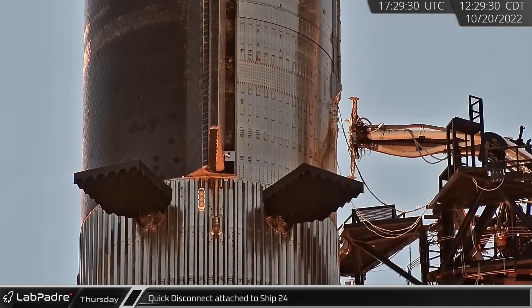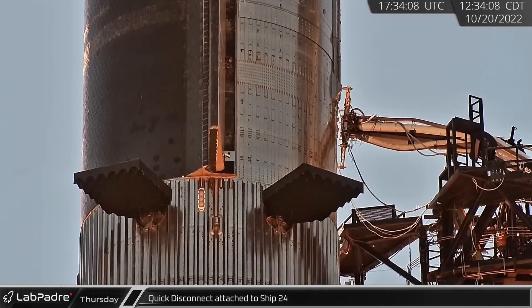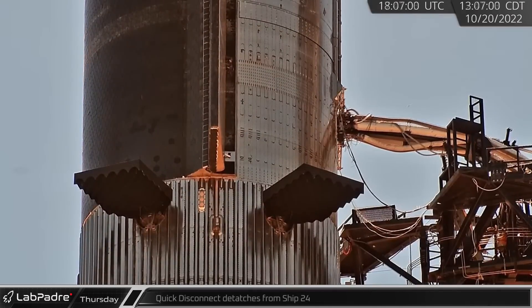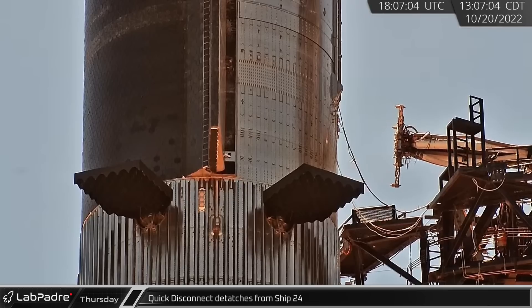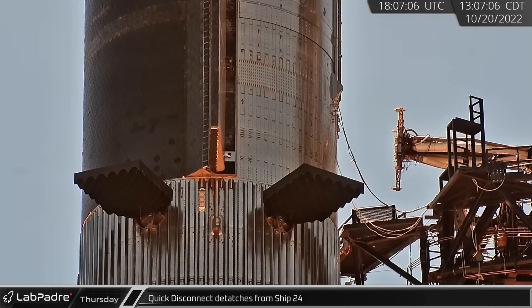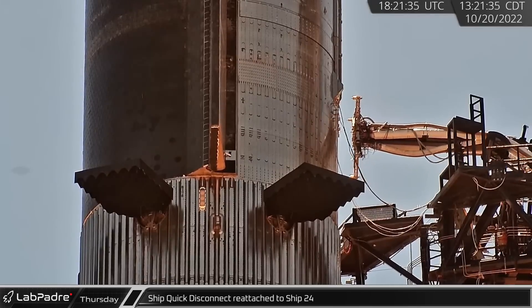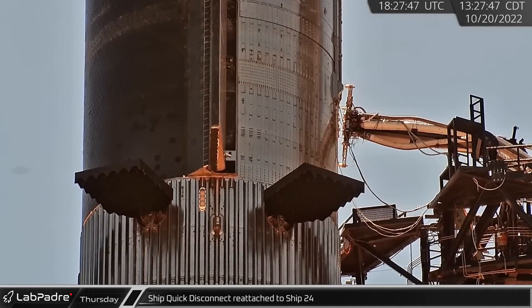Back in Texas, the tower ship quick disconnect was extended towards Ship 24. Once close to the ship, it was adjusted and aligned with the ports before making the final attachment. Later, the quick disconnect was retracted in what was likely a full-speed test of the system shown in real time. Shortly after this apparent launch speed test, the quick disconnect was again extended towards the ship, aligning and connecting to the vehicle one more time.